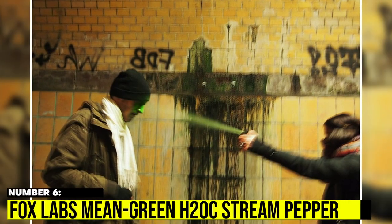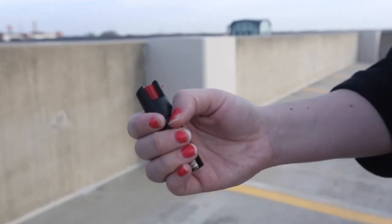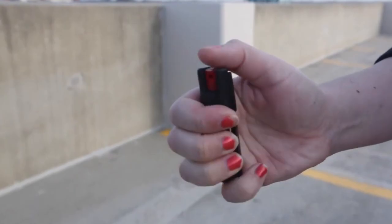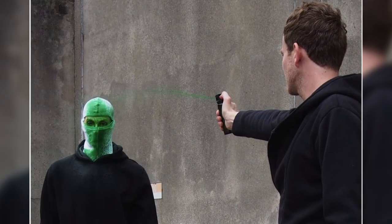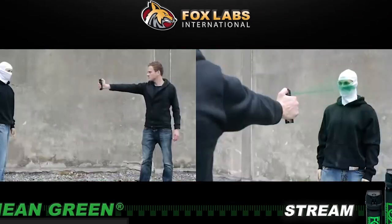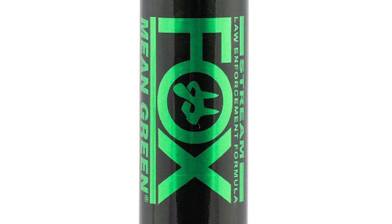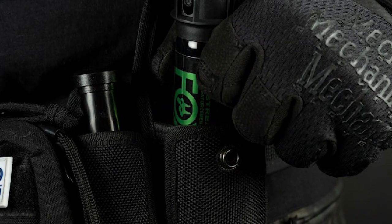Number 6: Fox Labs Mean Green H2O OC Stream Pepper Spray. Accurate to better than 10 feet with a concentrated stream that is easy to aim, this not only has a painful sting, but a green skin-staining dye built right in so that attackers can easily be identified when you get to the police. With almost 20 sprays available, quick bursts mean you'll never run out halfway through a fight.